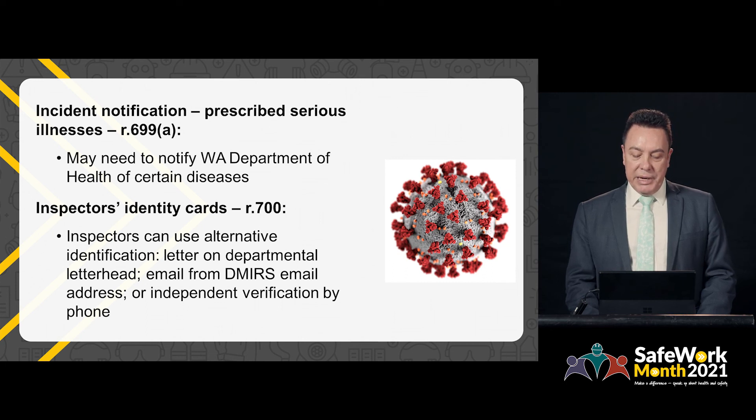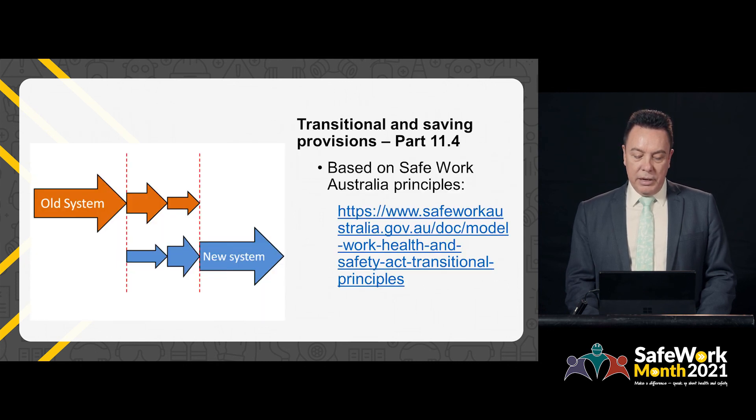In addition, the regulation about inspectors' identity cards has been modified in Western Australia. Inspectors may need to request information remotely, such as during the COVID-19 pandemic. This provision enables inspectors to use alternative means of identification, such as letters on a departmental letterhead, emails or telephone. A number of transitional provisions have been developed to phase in the new Work Health and Safety Laws and to provide more time for duty holders to comply. These have been prepared in accordance with principles developed by Safe Work Australia, and a link to the principles is included with this presentation.